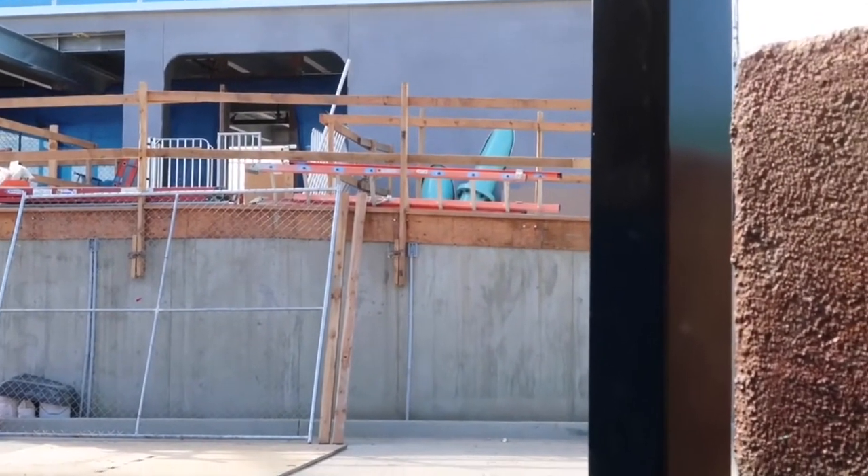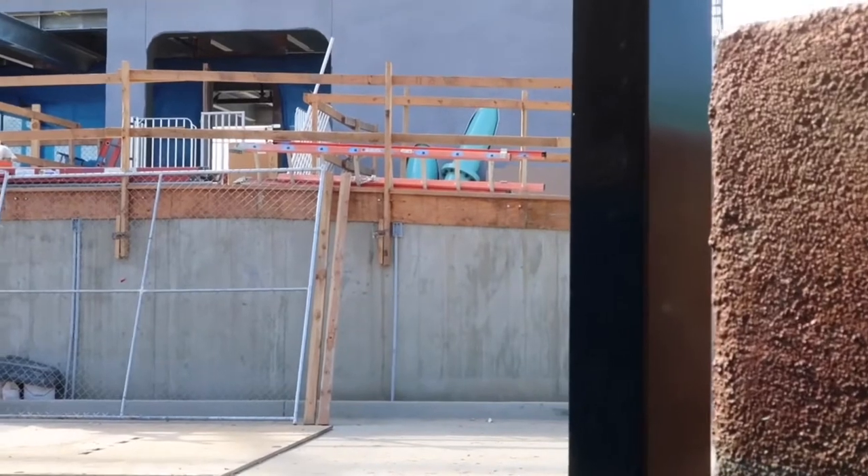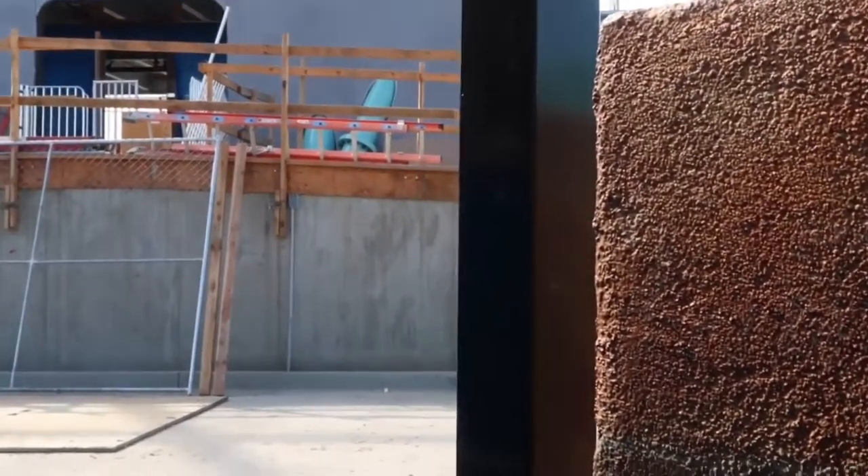They've worked on the building a bit more. There are supports going through the building like that. I don't know if that was there last time or not.